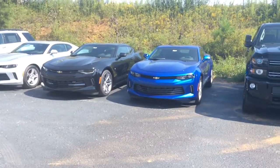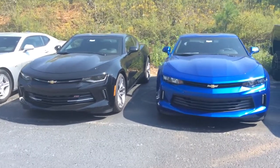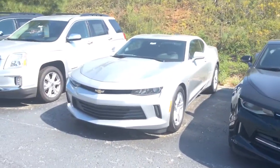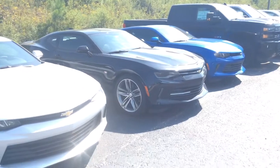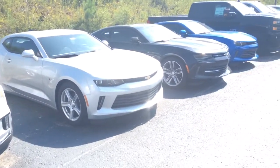Hey there Mr. William. This is Mike McGraw over here at Jimmy Britt Chevrolet. I just wanted to come out here real quick — I saw that you had some interest through TrueCar on some Camaro interest, and I wanted to come out here and show you just a handful of the options that we have gotten in on the 2018 Camaros.